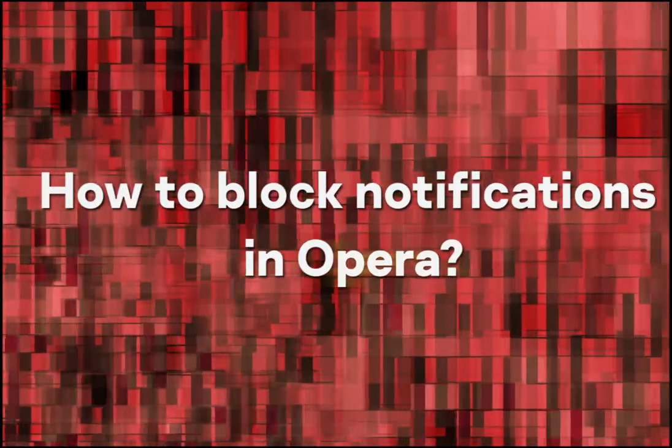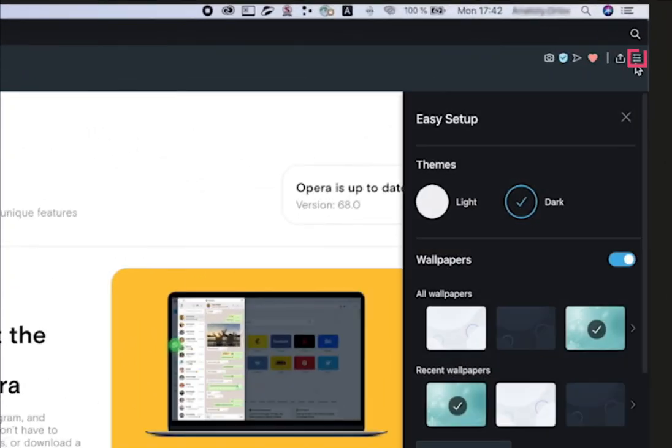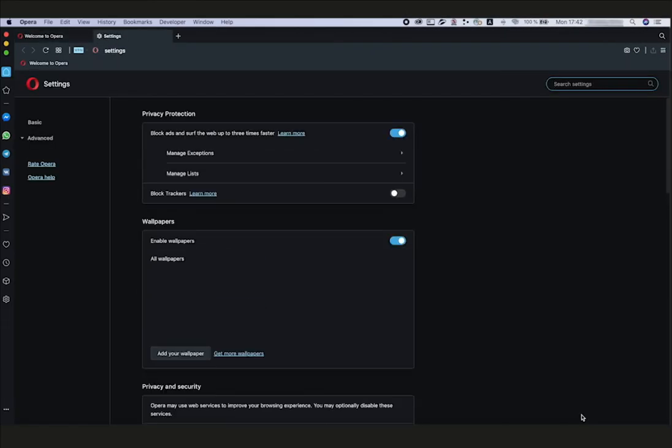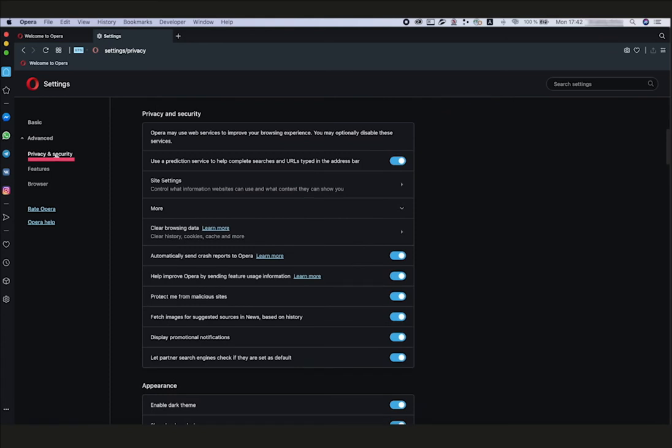How to block notifications in Opera? Click the Settings icon — the three horizontal bars in the upper right corner of the browser window. Scroll down the menu and select Go to Browser Settings on the bottom. In the menu on the left, click Advanced. Click the Privacy and Security tab.